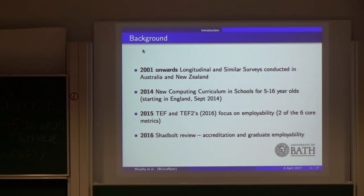We didn't know who taught what programming languages, we didn't know what tools they used, we didn't know why they chose what they chose, or how happy they were with them. And worldwide this is a trend — we don't really know what's going on outside of our own institutions. In Australia and New Zealand they have been performing longitudinal surveys since the beginning of the 2000s, surveying lecturers across computer science courses to find out what they were teaching.